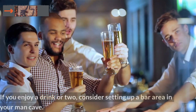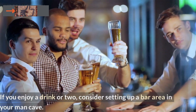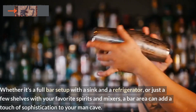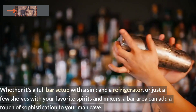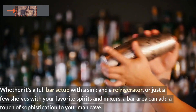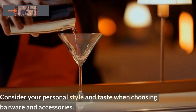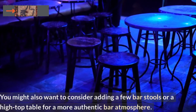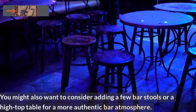Number 5: A Bar Area. If you enjoy a drink or two, consider setting up a bar area in your man cave. Whether it's a full bar setup with a sink and a refrigerator, or just a few shelves with your favorite spirits and mixers, a bar area can add a touch of sophistication. Consider your personal style and taste when choosing barware and accessories. You might also want to consider adding a few bar stools or a high-top table for a more authentic bar atmosphere.